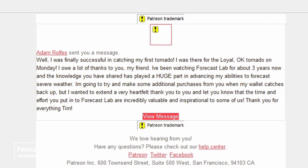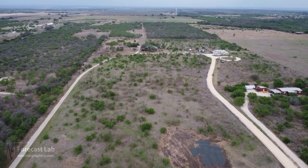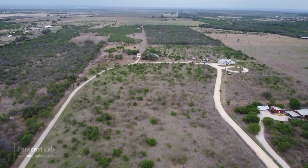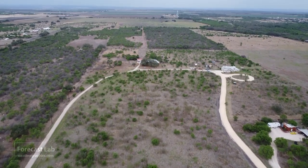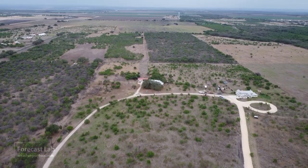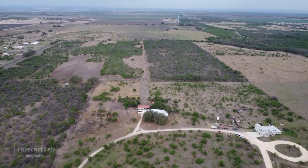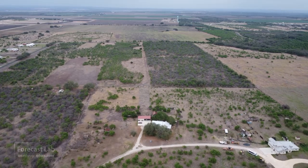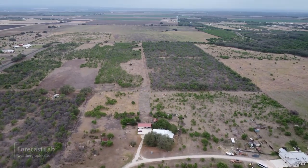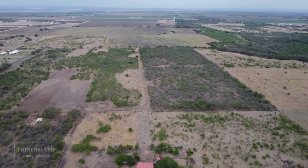That'll do it for our Friday edition. A message from Adam Rolfs: he was finally successful in catching his first tornado — he was there for the Loyal, Oklahoma tornado on Monday. He said: 'I owe a lot of thanks to you. I've been watching Forecast Lab for about three years now and the knowledge you've shared has played a huge part in advancing my abilities to forecast severe weather.' I appreciate the comment, Adam — glad this program is helping people learn more about meteorology.